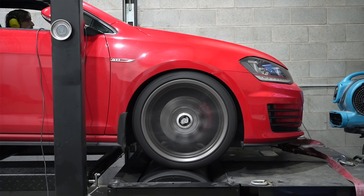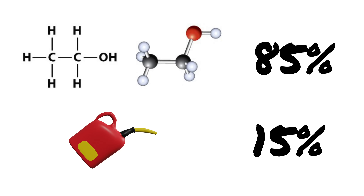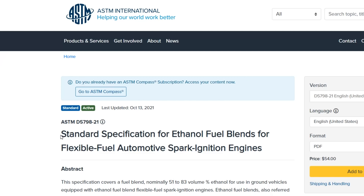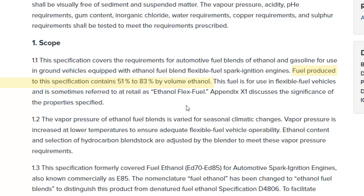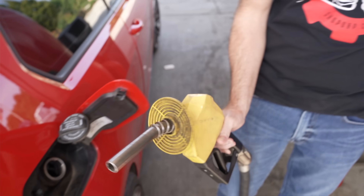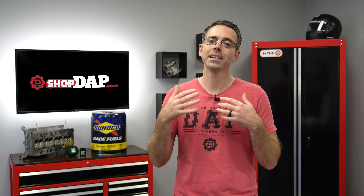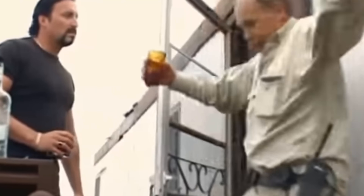This is especially important for people tuning for ethanol. While E85 is nominally 85% ethanol and 15% regular fuel, it's not exactly 85%. Looking at the standard specifications for ethanol fuel blends for flexible fuel automotive spark ignition engines, section 1.1 states fuel produced to this specification contains 51 to 83% by volume ethanol. That 83% is about the highest you'll see from the average pump. The other 2% to reach 85% is hydrocarbons added so the alcohol is not suitable for consumption.